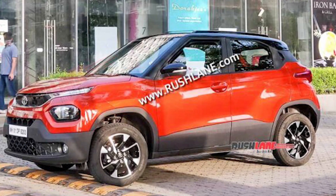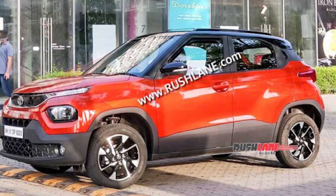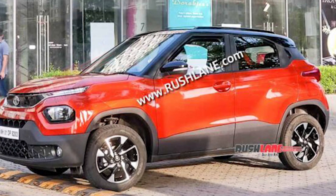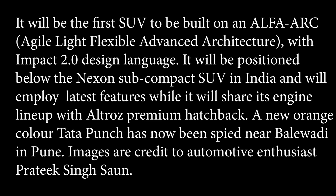In this video I will tell you some details. It will be the first SUV to be built on the Alpha ARC lightweight flexible advanced architecture with Impact 2.0 Design Language. It will be positioned below the Nexon subcompact SUV in India and will employ latest features, while sharing its engine lineup with the Altroz premium hatchback.